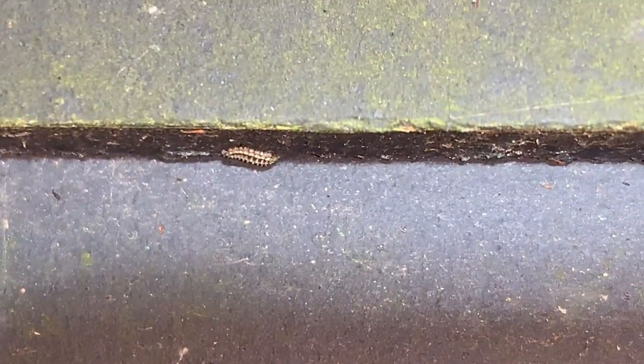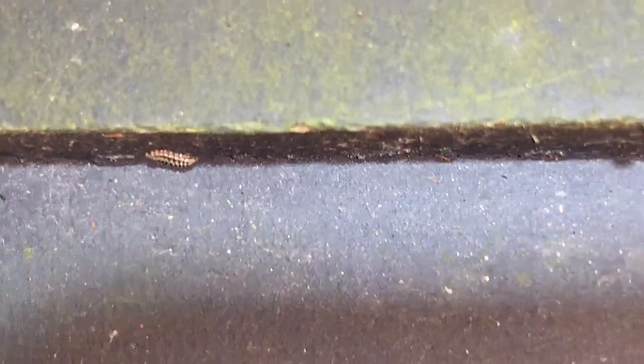Let's see if we can get a little bit closer in on that one, because it has a little bit more patterning. There we go — bristly millipedes.